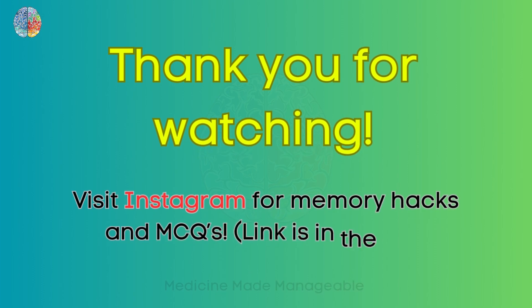That's it for this video. If you have any doubts, please leave them in the comments or message me on Instagram anytime — the link is in the description. Thank you.